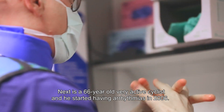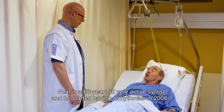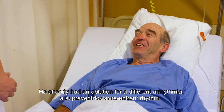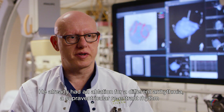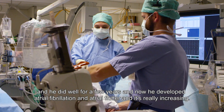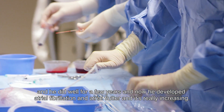Our next patient is a 66-year-old very active cyclist who started having arrhythmias in 2006. He already had an ablation for a different arrhythmia — a supraventricular reentrant rhythm — and he did well for a few years. Now he has developed atrial fibrillation and atrial flutter.